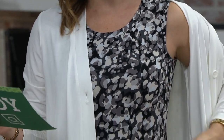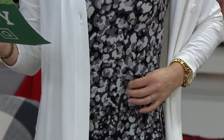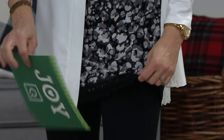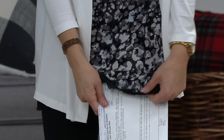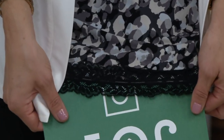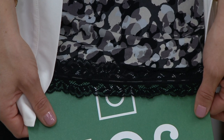Extra extra small through 5X. It's 90% rayon, 10% spandex, and it's a little hard to see here. I'll put my card underneath it so you can see against white. See that lace? There we go — since it's not black, you can really see it. I love this lace.